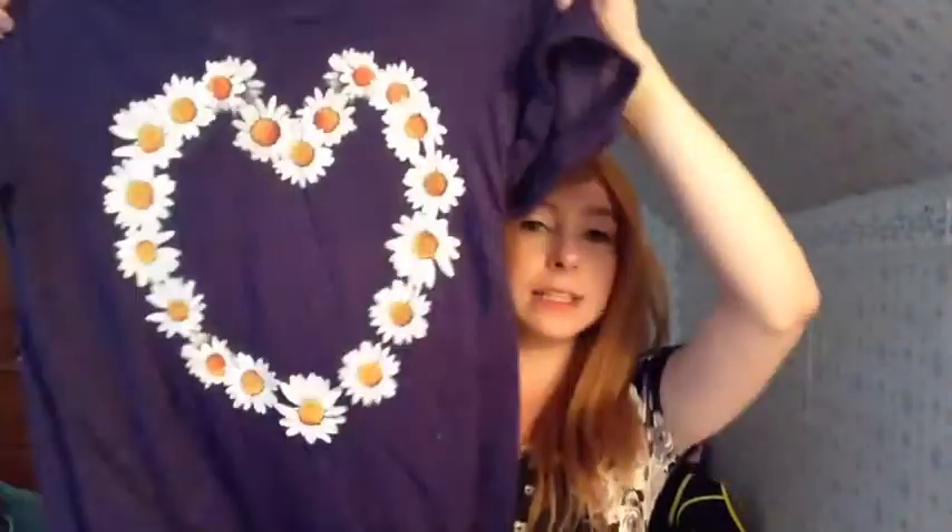I got a pair of leggings — basic black leggings, because who doesn't need a pair of leggings? Leggings are life. And the last thing from Kohl's is this adorable t-shirt. It has a heart of daisies on it and the sleeves are just cuffed. It's like a nice purple, navy color. I thought it was really cute — it'll be nice with jeans and a cardigan.